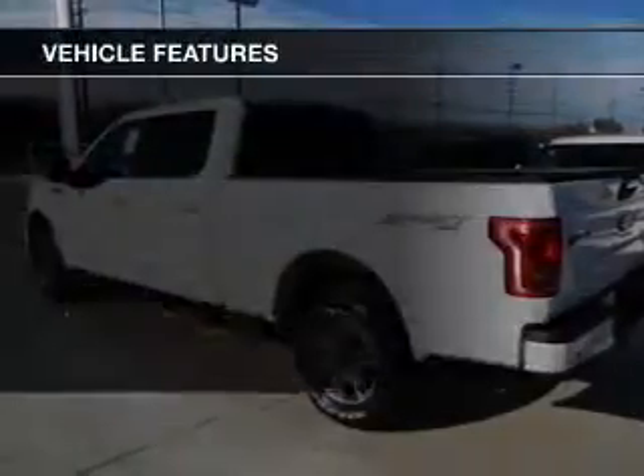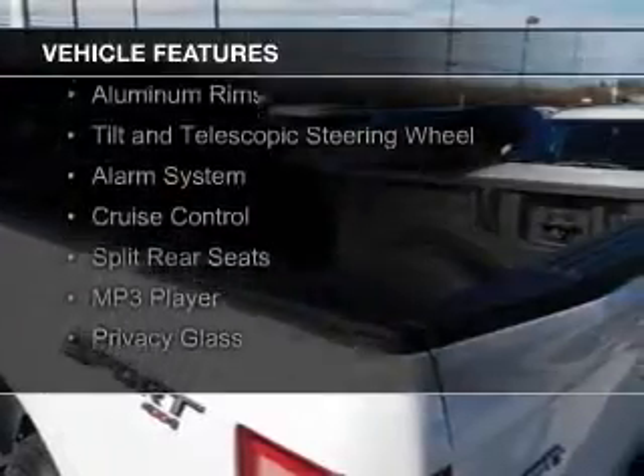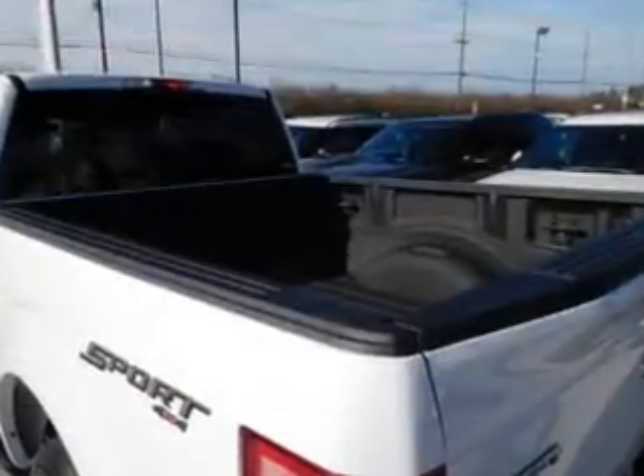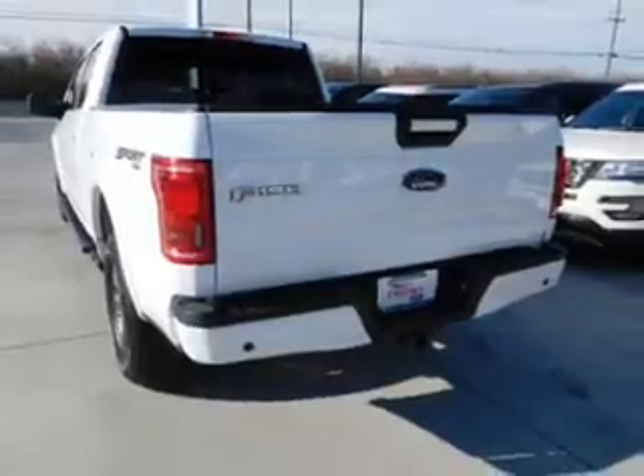The features include Bluetooth connectivity, Sirius XM satellite radio, steering wheel controls, aluminum rims, a tilt and telescopic steering wheel, an alarm system, cruise control, split rear seats, an MP3 player, and privacy glass.